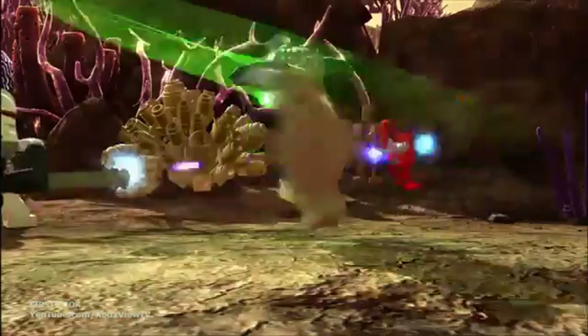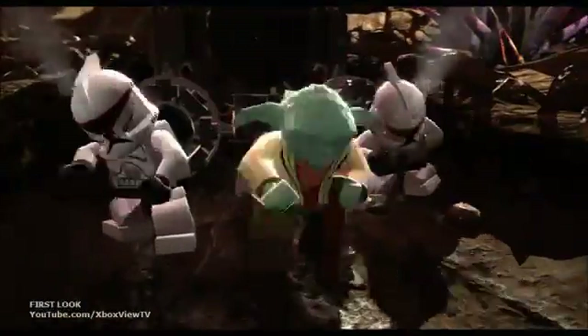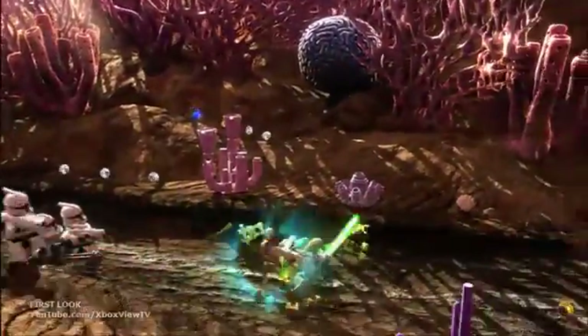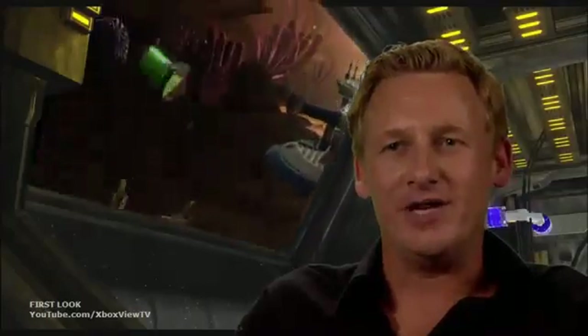There's definitely a whole new level of control that we haven't seen before. You've got tons of cool new moves and tricks that you can pull off. Even someone like Yoda moves much more fluidly like a Jedi knight, jumping around and attacking three or four droids in one single animation move.